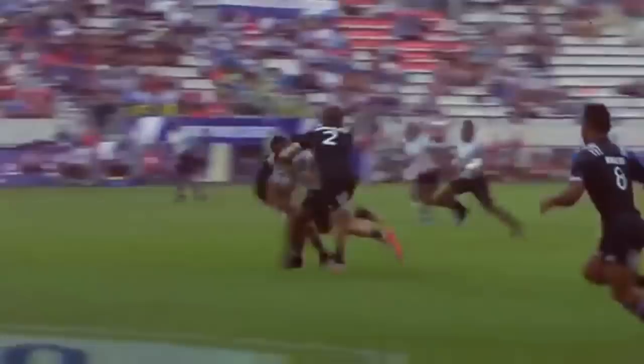They go to the back, nice jump, good timing. Jerry comes from the hooker role, comes around, uses that step and just brushes off. Too strong. Exceptional.